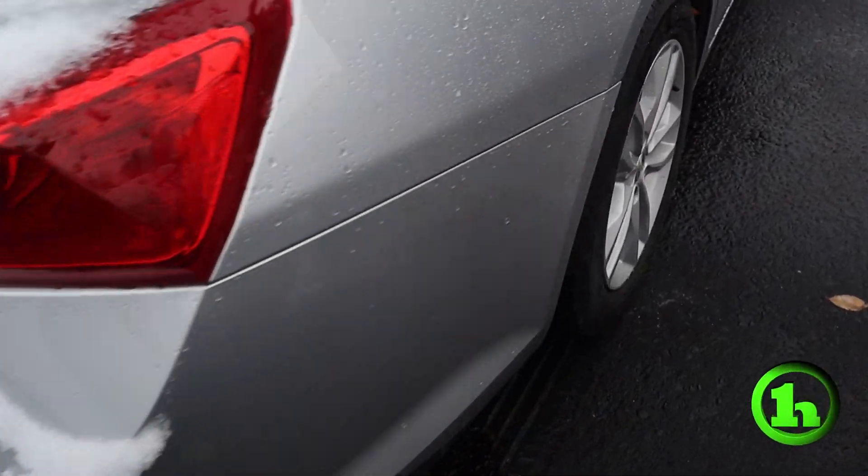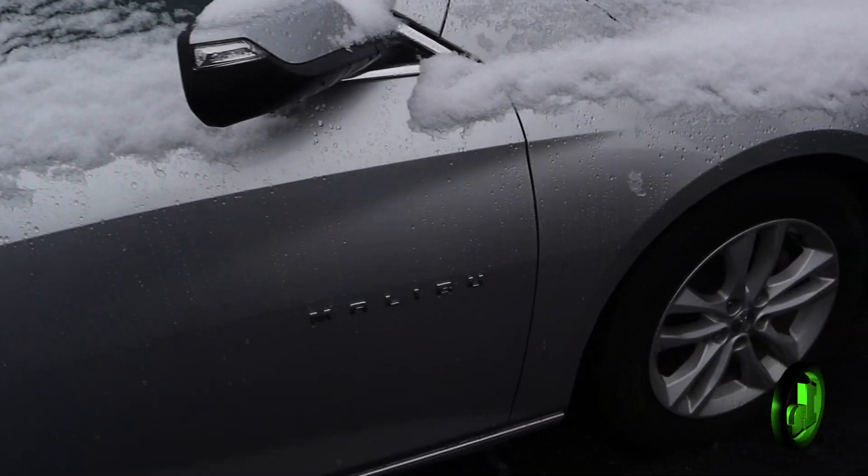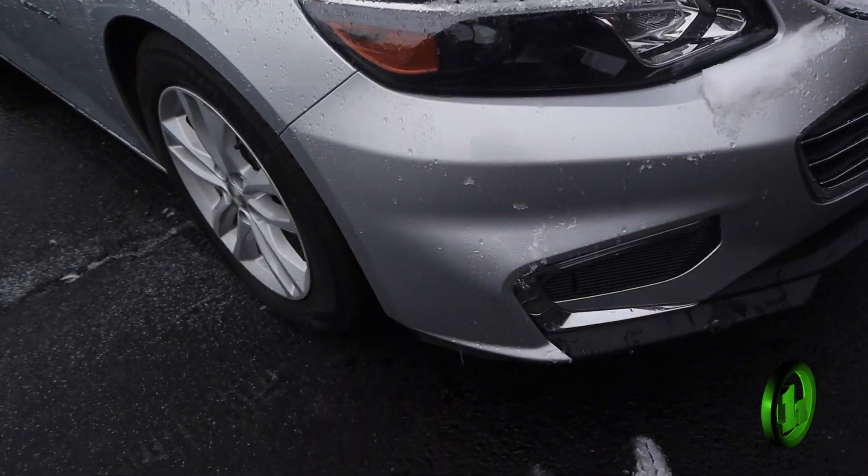Going along this side, it's just as clean as the other — no dents or anything like that. You do have some fog lights on the bottom there.